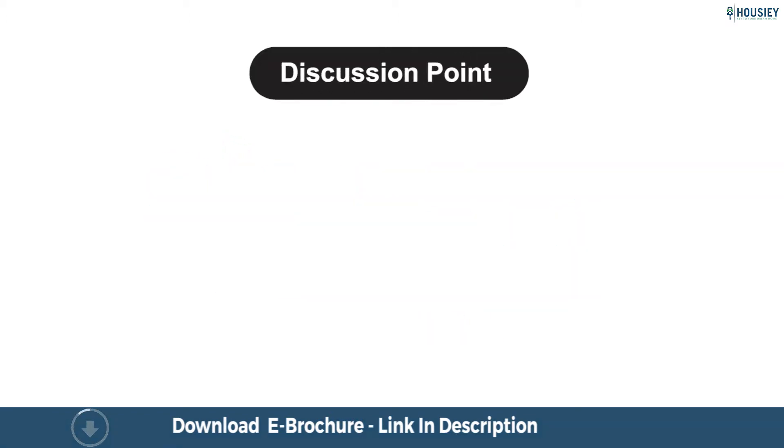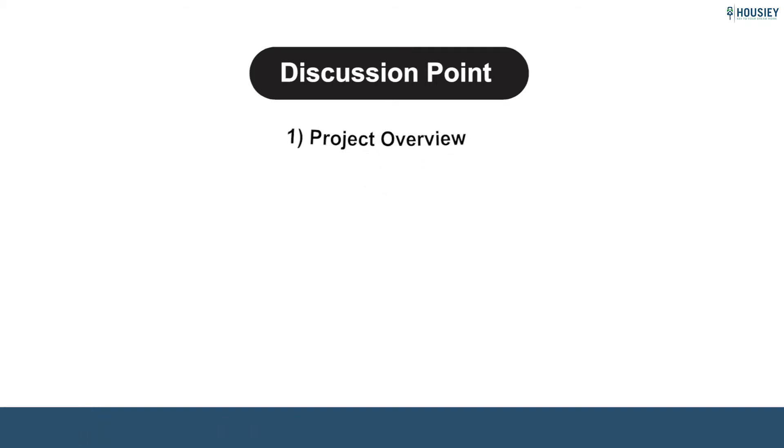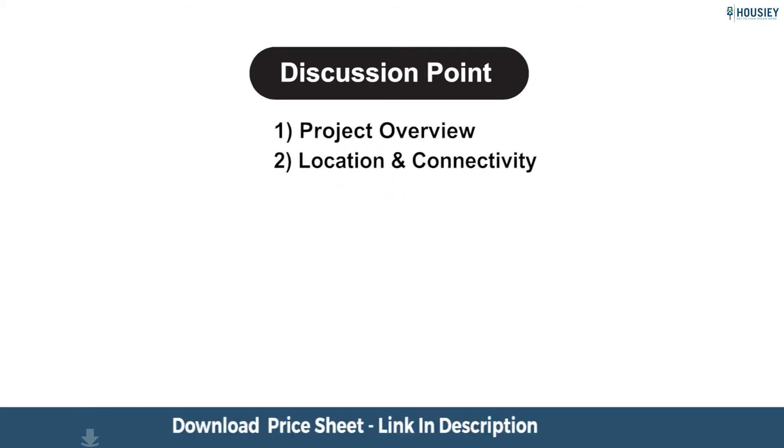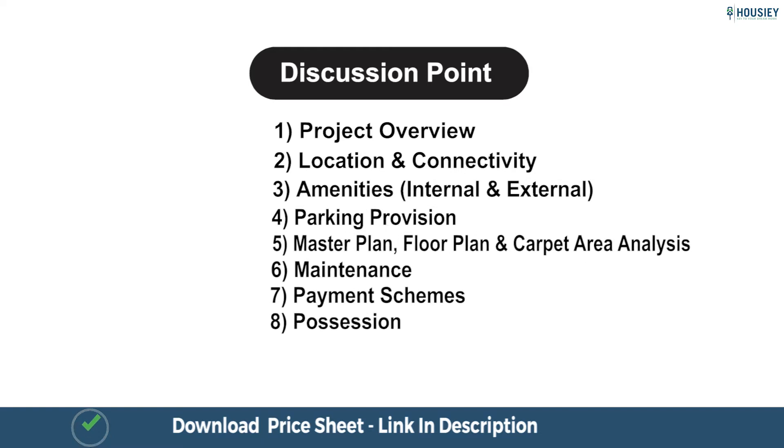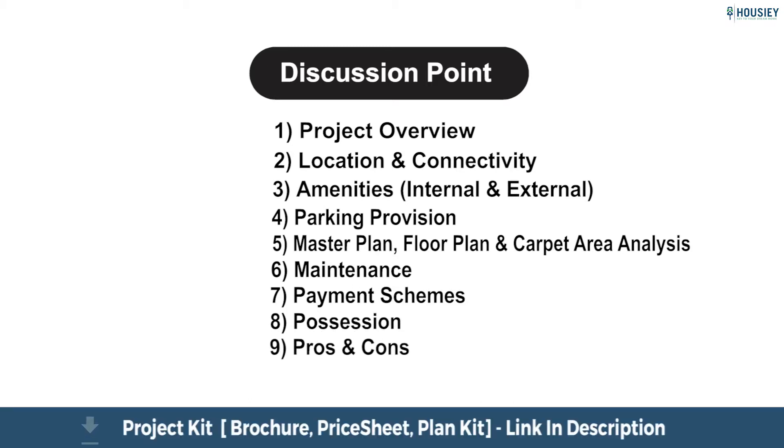In this video we will be discussing the following points: Project Overview, Location and Connectivity, Amenities — Internal and External, Master Plan, Floor Plan and Carpet Area Analysis, Pros and Cons of the Project, and Builder Profile along with all other points.